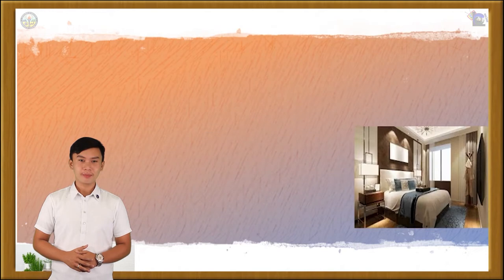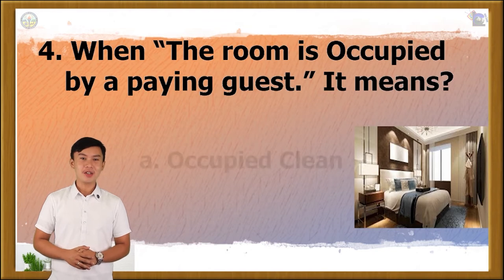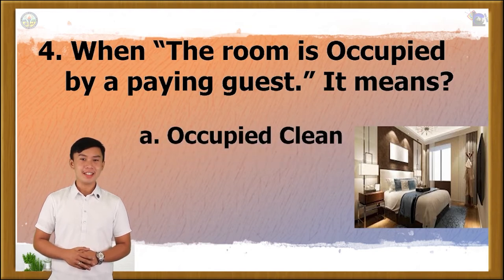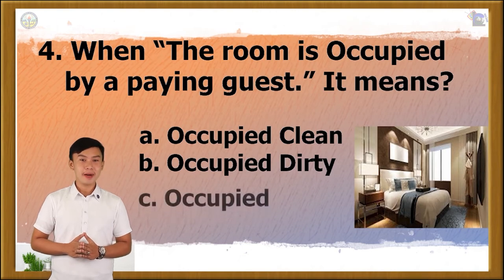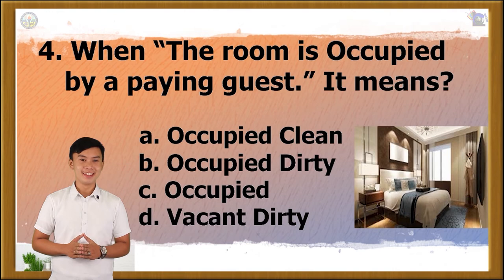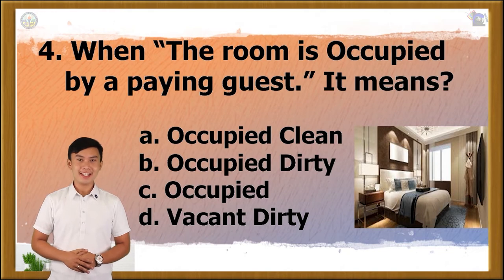Question number 4. When the room is occupied by a paying guest, it means... A. Occupied clean, B. Occupied dirty, C. Occupied, or D. Vacant dirty? The correct answer is letter D.